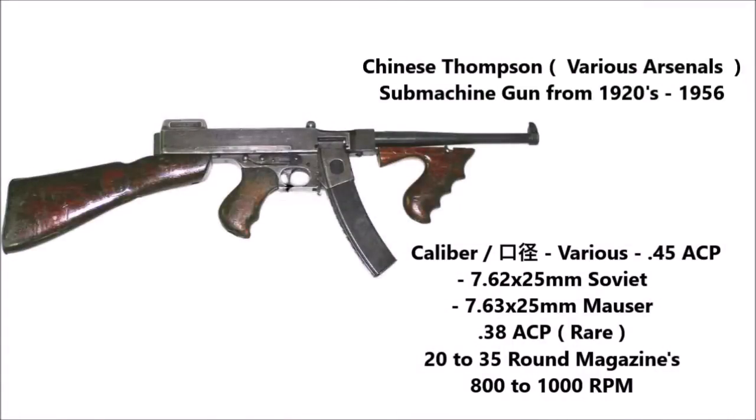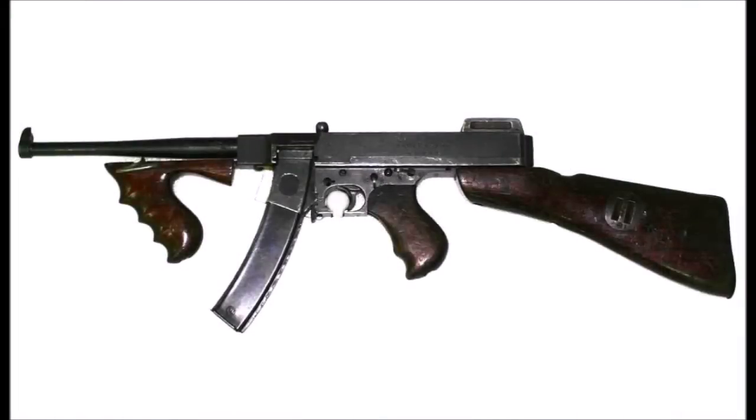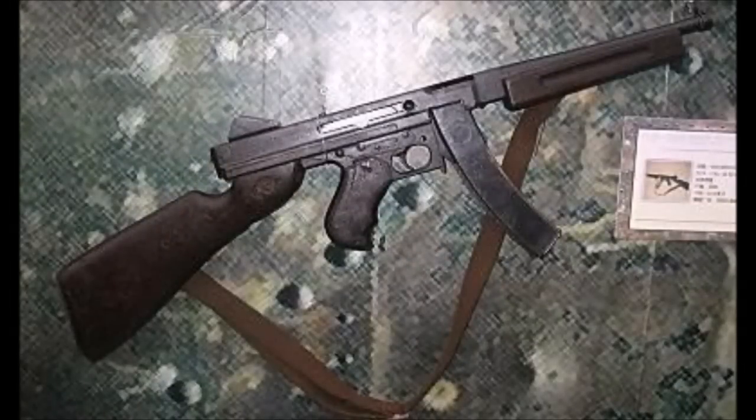Both Chinese Nationalists and Communists also modified American Thompson submachine guns and made their own copies chambered in various cartridges — from 9mm Parabellum to 7.63mm Mauser and even 7.62mm Tokarev. The Chinese Communists continued manufacturing the 7.62mm Thompson both before and during the Korean War, issuing them to Chinese and North Korean ground forces alongside Soviet weapons like the PPSh-41 and PPS-43.